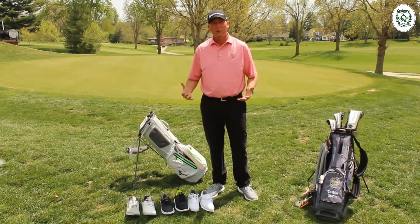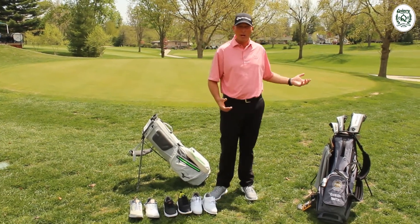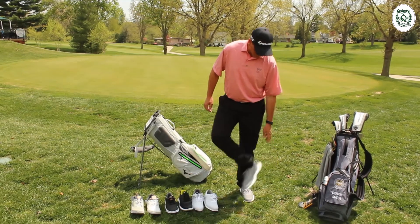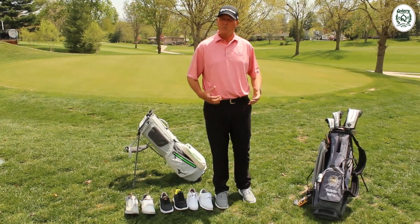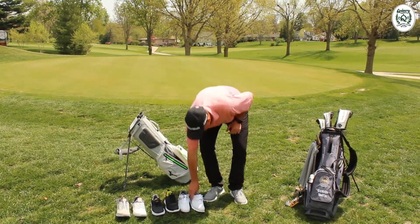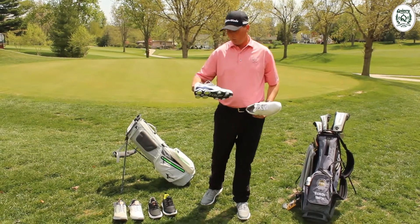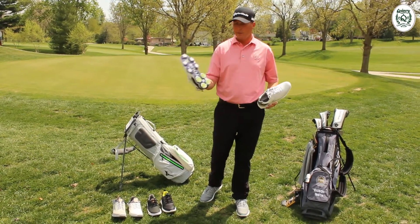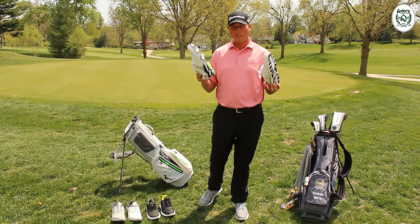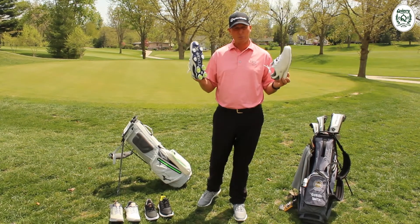Last: your footwear, which is really, really important. Today it's dry so I have my Flex LEPs on — these are fantastic for warm weather. Maybe not the best if it was raining or early morning. So you might go with the Pro SL or the Tour X from Footjoy. One has spikes, one has a lot of nubs on the bottom — great for your foot pad and will give you a lot of grip to the ground.